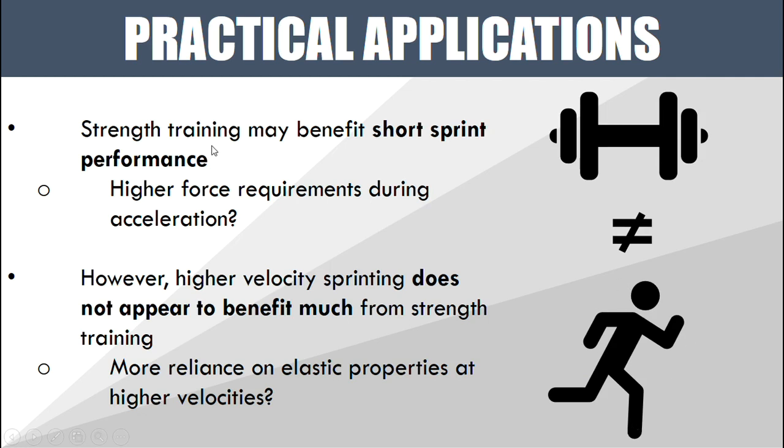The reason short sprint performance improved more than longer sprint performance is due to the higher force requirements for acceleration. When accelerating, we have no momentum and longer ground contact times, requiring us to move our entire body weight from a stationary point — the more force we put into the ground, the greater the propulsion. At higher velocities, we rely more on the elastic properties of muscles and tendons, using the stretch-shortening cycle, with much faster ground contact times that don't allow high forces to be applied.